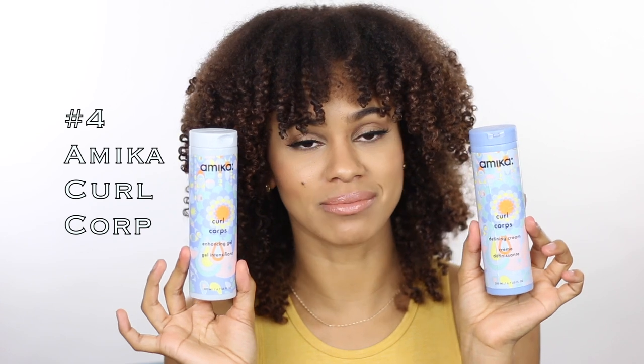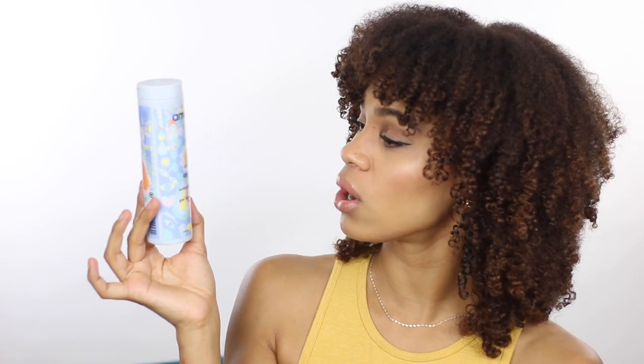The next game-changing product for curly girls is Amika — specifically the Amika Curl Core collection. There's the Curl Core Defining Cream and the Curl Core Enhancing Gel. I doubted these products so hard. I got sent them for free to try out, and when I looked at them I thought the packaging was bomb, but I had never heard of the product line.